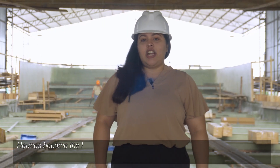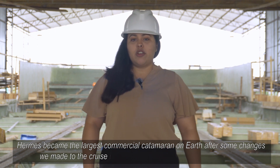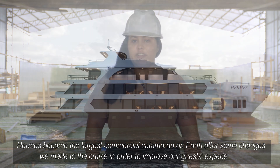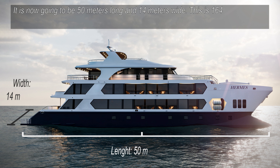Hermes became the largest commercial catamaran on Earth after some changes were made to the cruise in order to improve our guest experience. It is now going to be 50 meters long and 14 meters wide — that is 164 feet long and almost 46 feet wide.